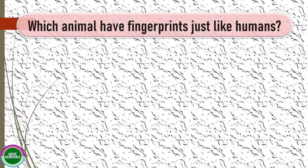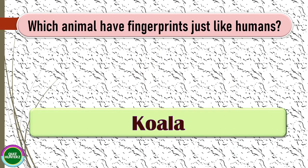Next question: which animal has fingerprints just like humans? The correct answer for this one is koala.